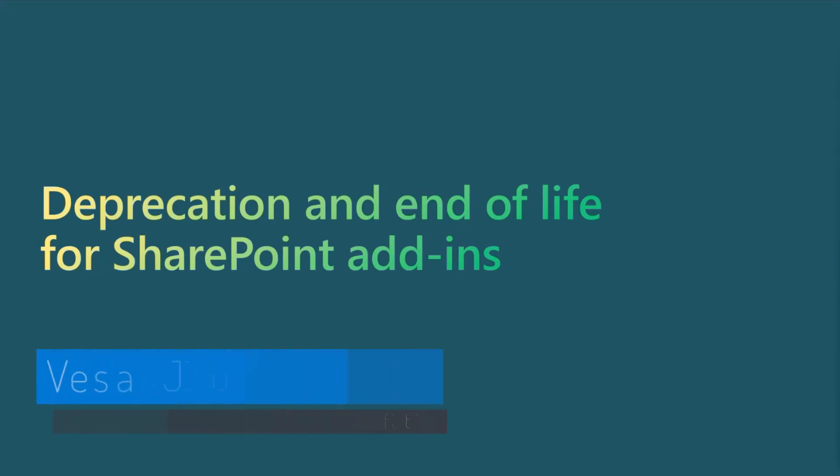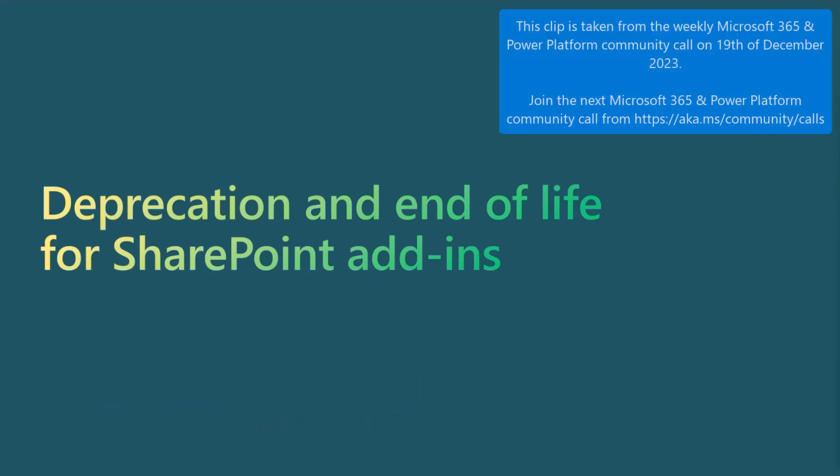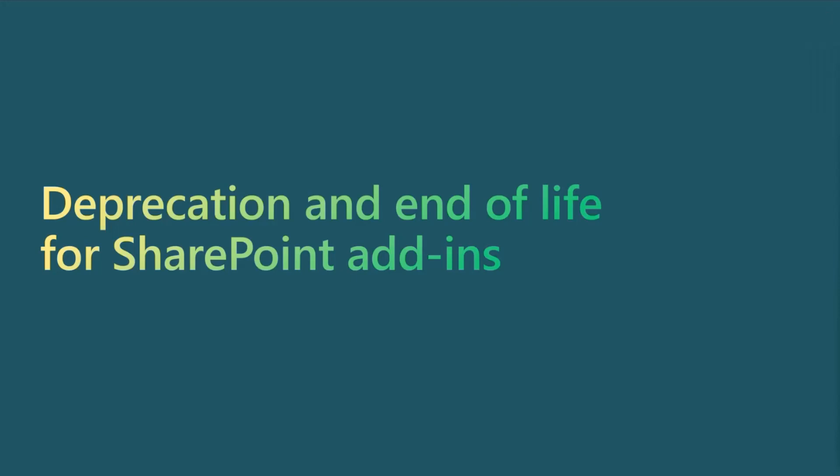Deprecation and end of life for SharePoint Add-ins — we finally announced this. We've been teasing that the deprecation is coming, but we wanted to make sure that all of the internal organizations and plans are locked, so we're able to give you full lifecycle deadlines as part of this announcement. We did announce this in end of November or early December, a few weeks back, but we want to make sure that everybody is up to date on what's happening and we'll give you tooling which will make sure that you know if SharePoint Add-ins are being used within your tenant.